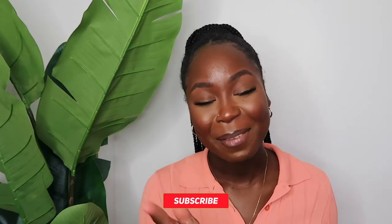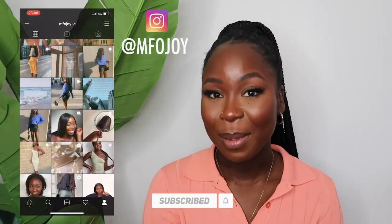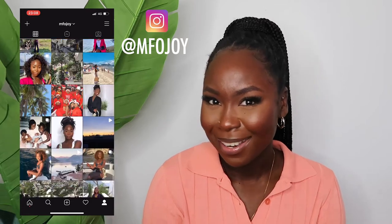Some items may still be available online — I can't promise you anything. Before we get into it, make sure to subscribe, comment, like, all that jazz. You can also find me on Instagram at mfo joy and maybe we can interact a little bit.